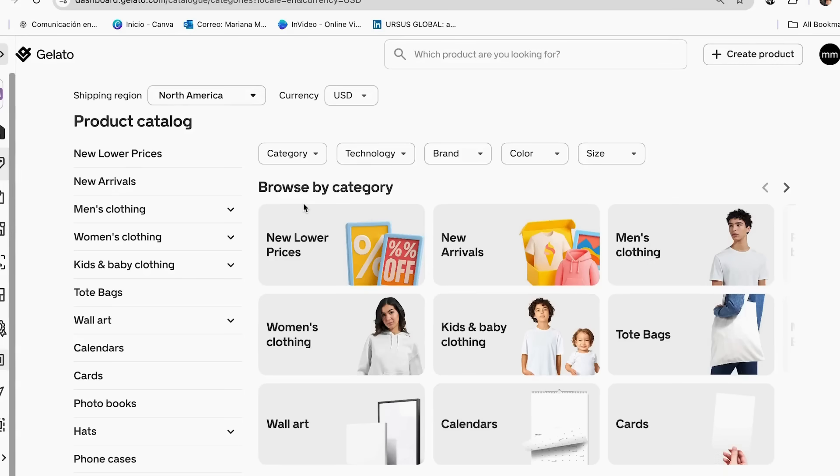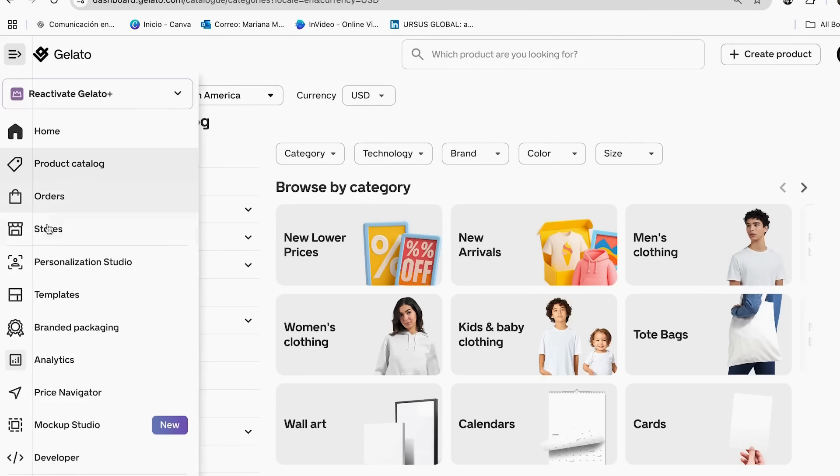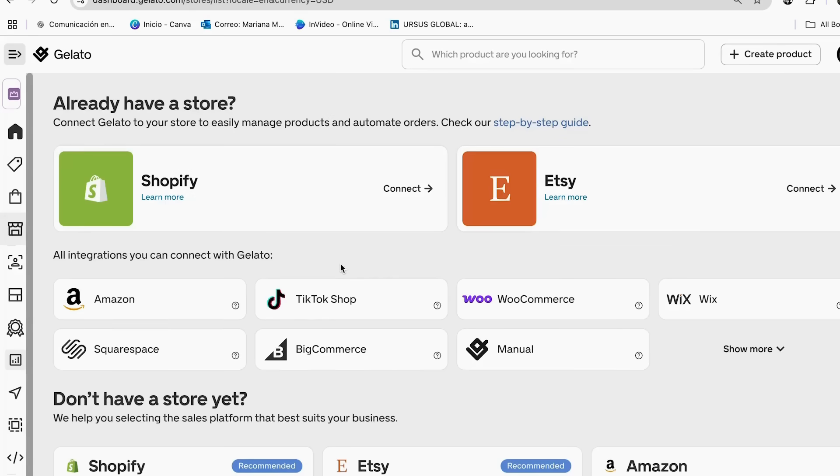Once you open your account, it's going to look exactly like this. What we need to do is connect our store. Go to the stores section and click on it. If you already have a Shopify store, you can connect it right there. But if you don't have a store yet, don't worry — Gelato integrates with platforms like Etsy where you can set up your store in minutes, even if you are starting from scratch.